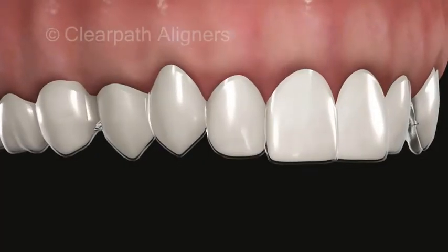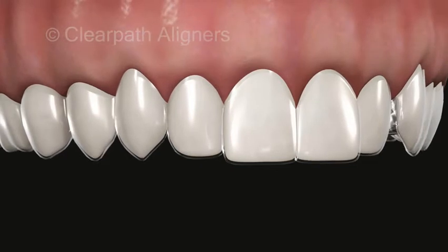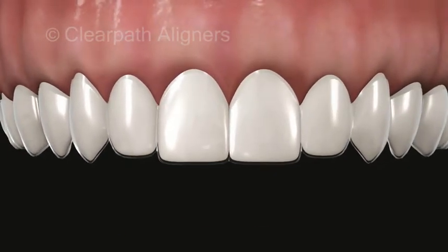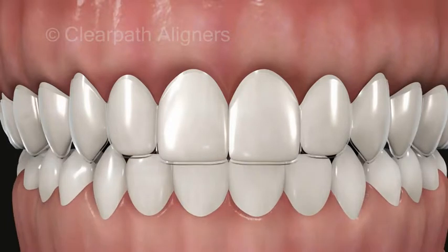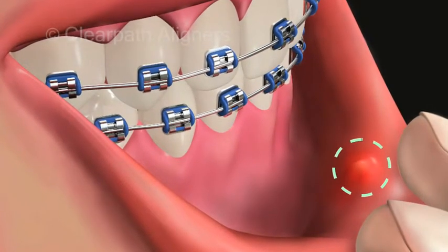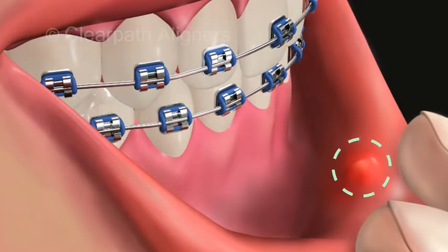On the other hand, removable Clear Path aligners give the freedom of maintaining perfect oral hygiene, and their smooth edges and comfortable plastic never hurt your gums, tongue, and cheeks — which cannot be said for rough brackets and poking wires.